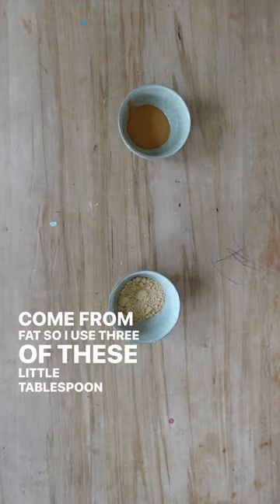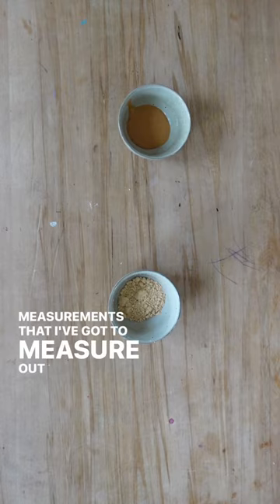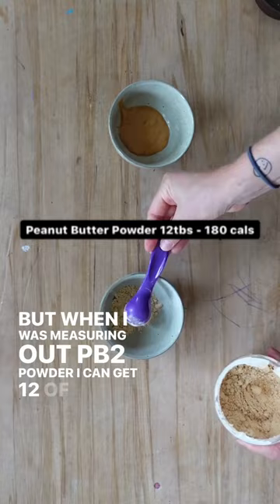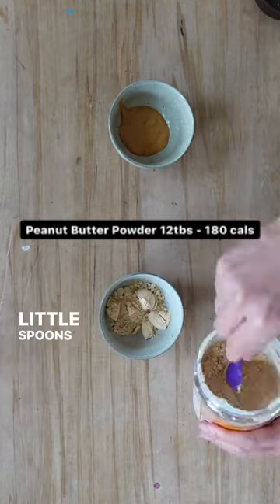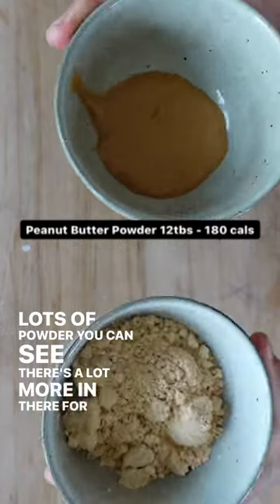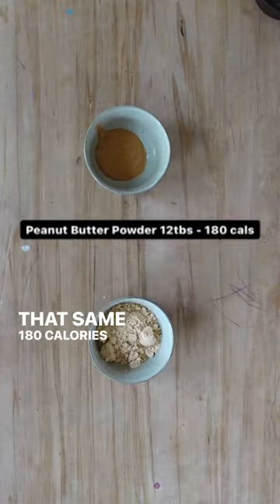I use three tablespoon measurements to measure out regular peanut butter, but when measuring out PB2 powder I could get 12 of those little spoons for the same amount of calories. There's a lot more volume in there for that same 180 calories.